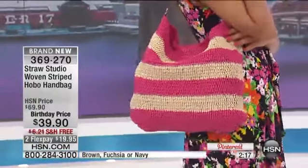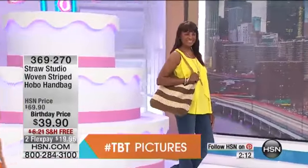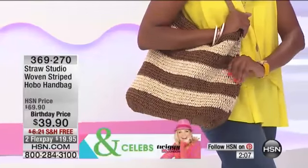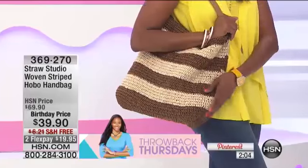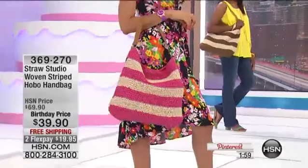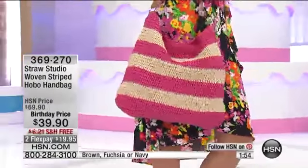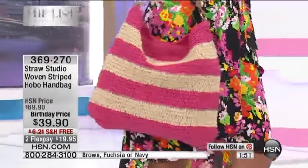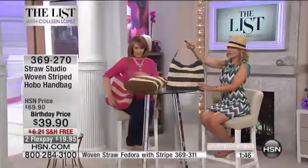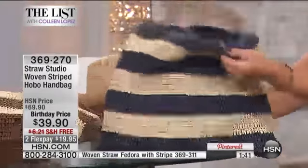I am the Straw Studio girl! I love this bag — isn't it great? It's easy to wear, it's classic but also on-trend. You've got the pop of color in the fuchsia, the neutral with the brown, and the true classic with the navy stripe. This bag is not going to go out of style — you can wear it year after year, pack it away on vacation, bring it out every other summer. It has a wide strap that doesn't dig into your shoulder and it's lightweight.